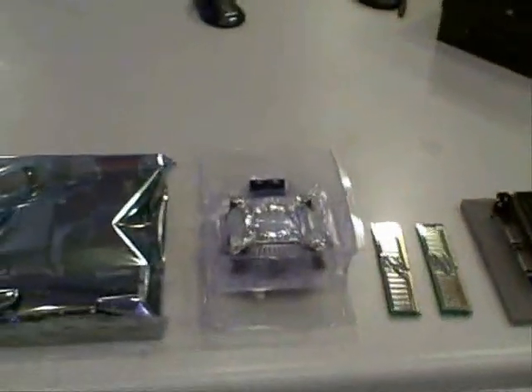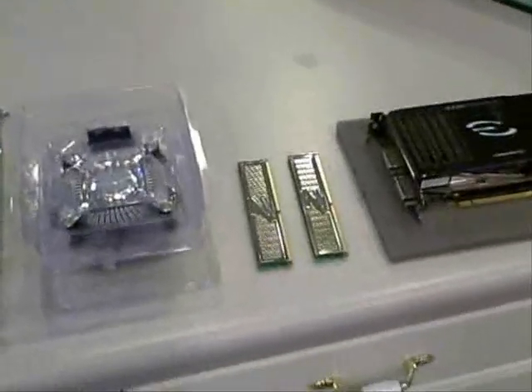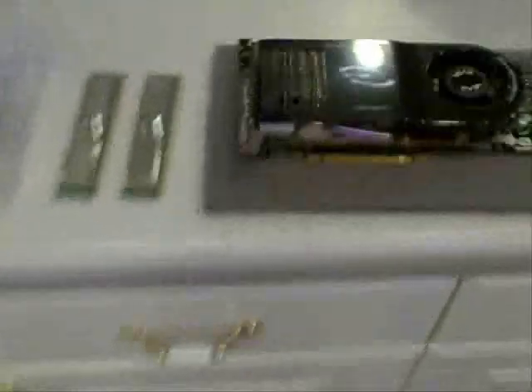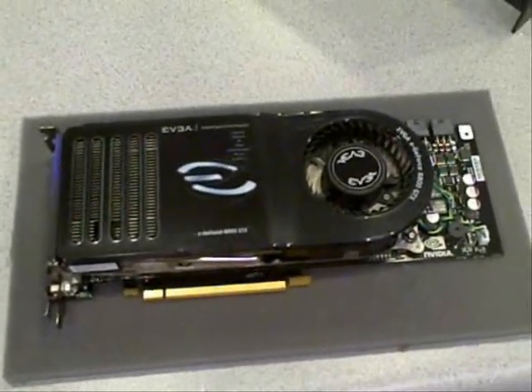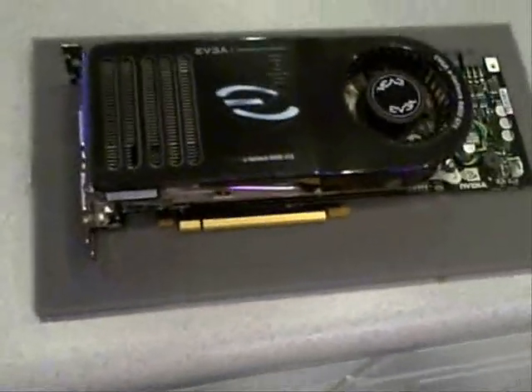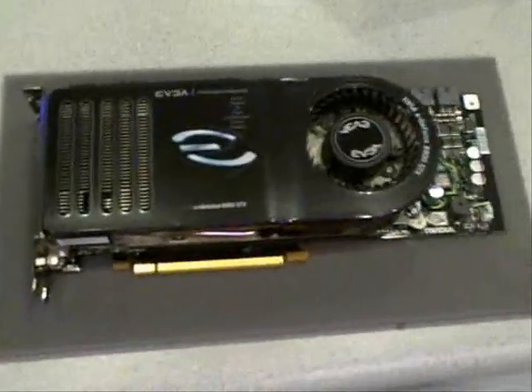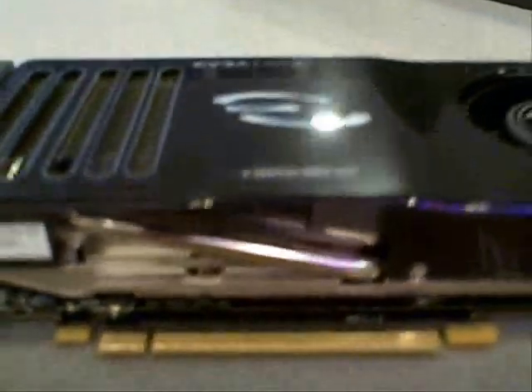We're going to do a Pentium 4 dual-core processor — just because of the expense, it was very cheap. I would have gone quad-core but I'm waiting on the next line to come out. We're going to end up with 4 gigs of DDR2 RAM at 1000 megahertz, and the fastest current video card I'm aware of — the GeForce 8800 GTX. It does have some liquid cooling capabilities with heat pipes on the side.